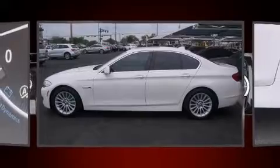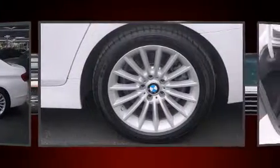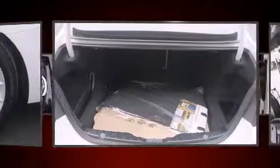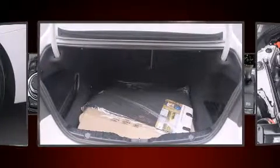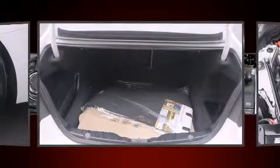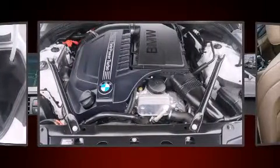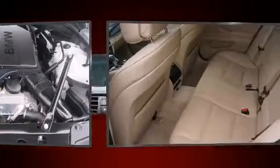BMW prioritized comfort and style by including power trunk closing assist, power front seats, an outside temperature display, heated seats, rain sensing wipers, and seat memory. With high intensity discharge headlights illuminating your path, you'll always appreciate maximum visibility.